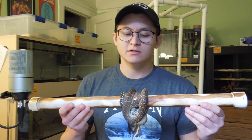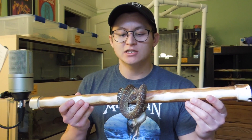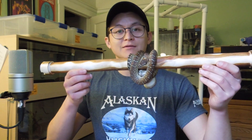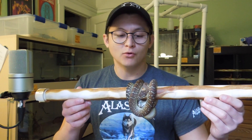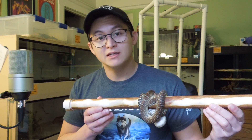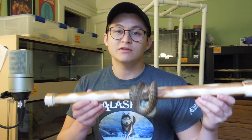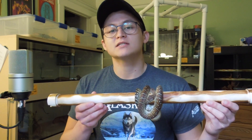This is one of my Bredli pythons. Her name is Alice and she is a stonewashed Bredli python. As you can see, Bredli pythons are a semi-arboreal species. They do spend a lot of their time up in the trees in the wild, and if given the option they will perch from time to time in captivity.